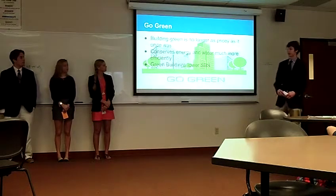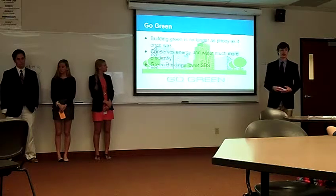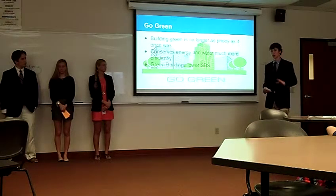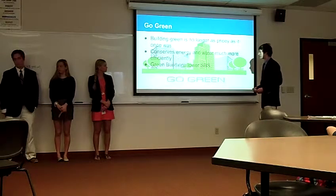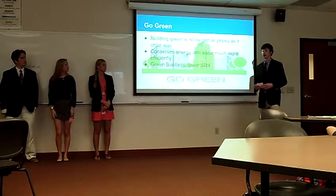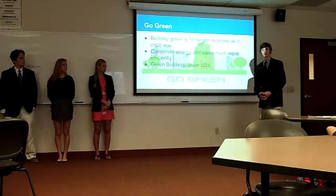We've covered a lot today, so here are the three main points to remember. First, building green is no longer as pricey as it was — it's about the same cost as building a standard building right now. Second, it conserves energy and water much more efficiently. Most green buildings use motion-sensitive systems so lights shut off automatically when a room is empty — one high school saved thousands of dollars a week just from that. Third, green buildings lower sick building syndrome and provide an improved work environment with better air quality, fewer sick days, and colds and flu reduced by 9 to 20%. We hope that after this presentation, when you start your own company, you'll decide to go green. Thank you.